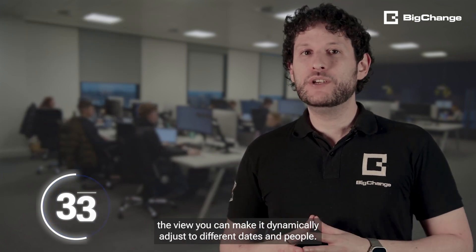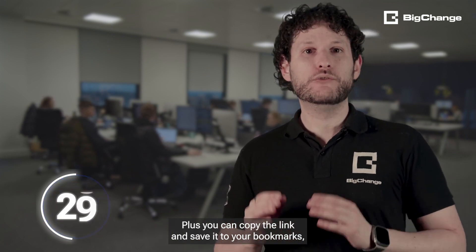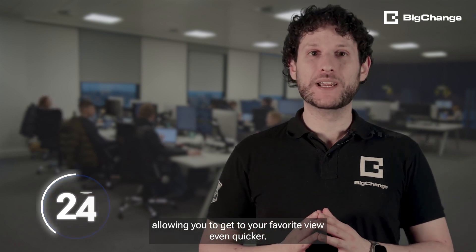You can even make the view available to everyone in your office. By editing the view, you can make it dynamically adjust to different dates and people. Plus, you can copy the link and save it to your bookmarks, allowing you to get to your favourite view even quicker.